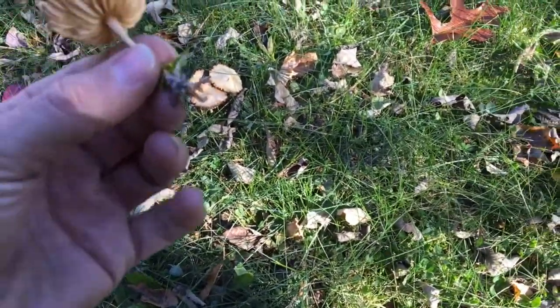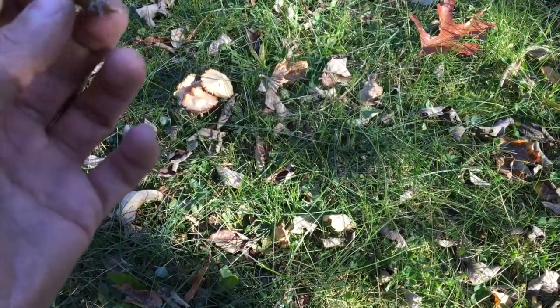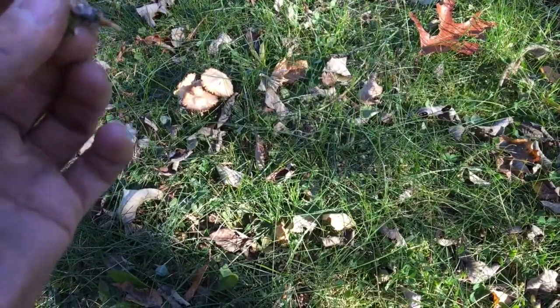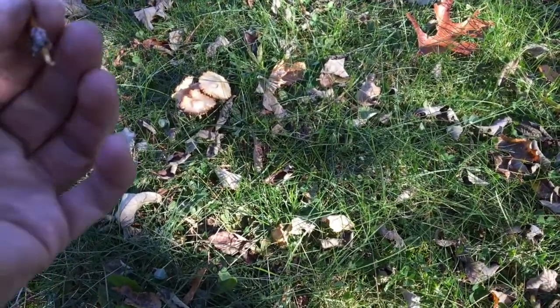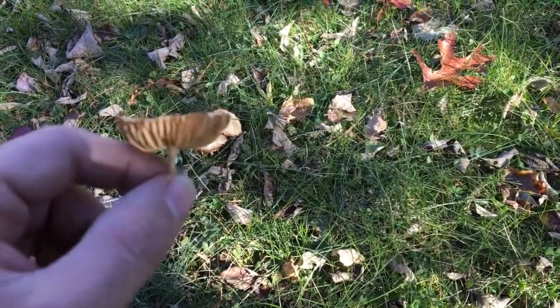Yep, as you can see on the bottom, all the crystals. You have those little specks of dust — micro micro dust as we call them. Beautiful, beautiful mushroom. I'm gonna put that one in a bag.